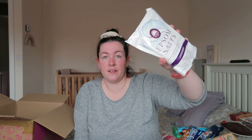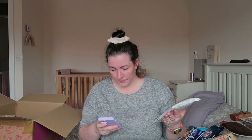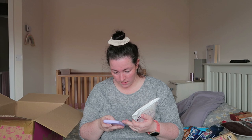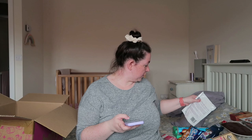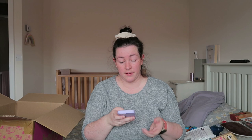The last thing from Cherries is some Epsom salts in lavender scent. Me and Martin really like lavender, and Epsom salts are really expensive in Asda. I'm sure I paid a pound for that bag and you get 450 grams. Yes, a pound — really pleased with that. Now let's get on to the B&M haul.